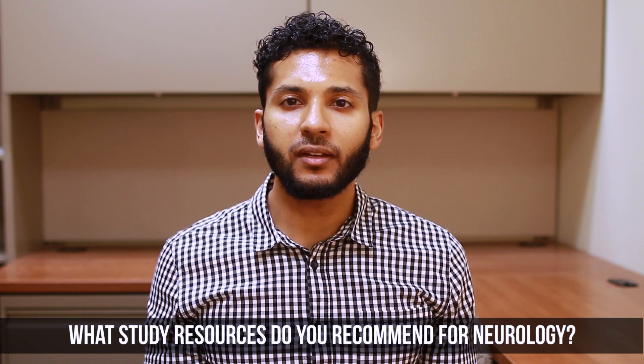What study resources do you recommend for this rotation? Start with UWorld — there are neuro questions. I liked listening to online MedEd lectures in the car. I did all the NBMEs. There's no Emma Holiday for neuro, so it'd be a good idea to pick up an extra resource. I personally didn't, and I did okay on the shelf, but in hindsight I think that would be a good rotation to pick up one extra resource, like Case Files, Pre-Test, or some other book.